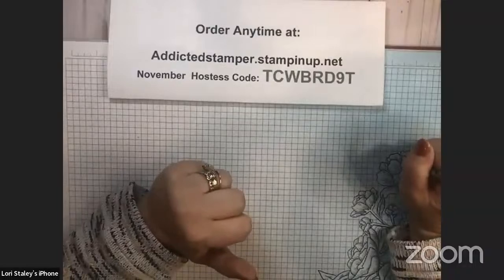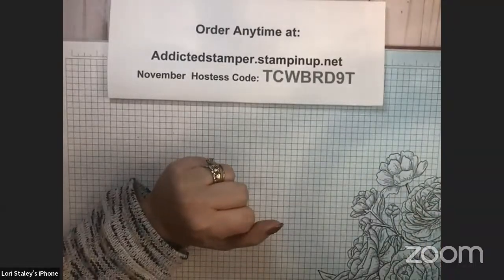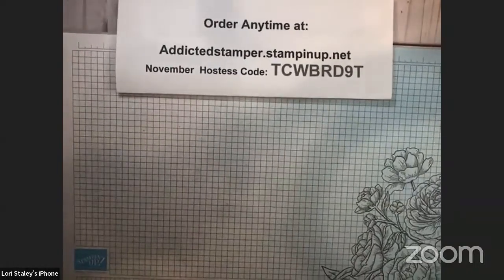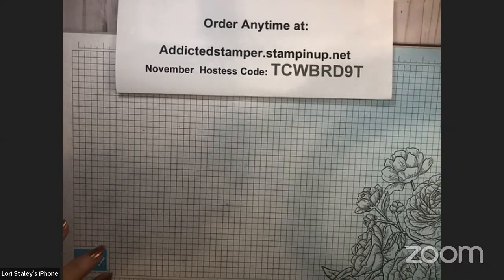Hello everyone, it's Lori Staley, Addicted Stamper with Stampin' Up, and it is Tuesday night at eight o'clock, time for our live event. Tonight we're going to be playing with the new release that just launched today for Stampin' Up — the Fitting Florets special release products. There's a whole collection of them I'm going to share with you, and then we're going to do two fun folds with them.